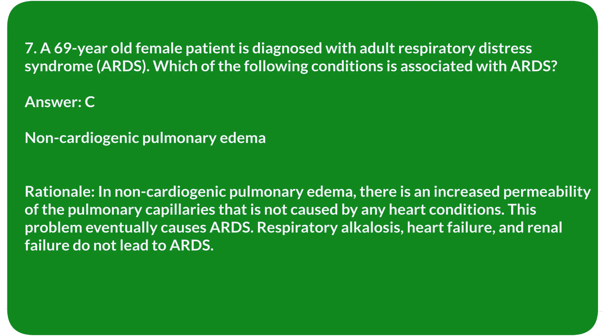Rationale: In non-cardiogenic pulmonary edema, there is increased permeability of the pulmonary capillaries that is not caused by any heart conditions. This problem eventually causes ARDS. Respiratory alkalosis, heart failure, and renal failure do not lead to ARDS.